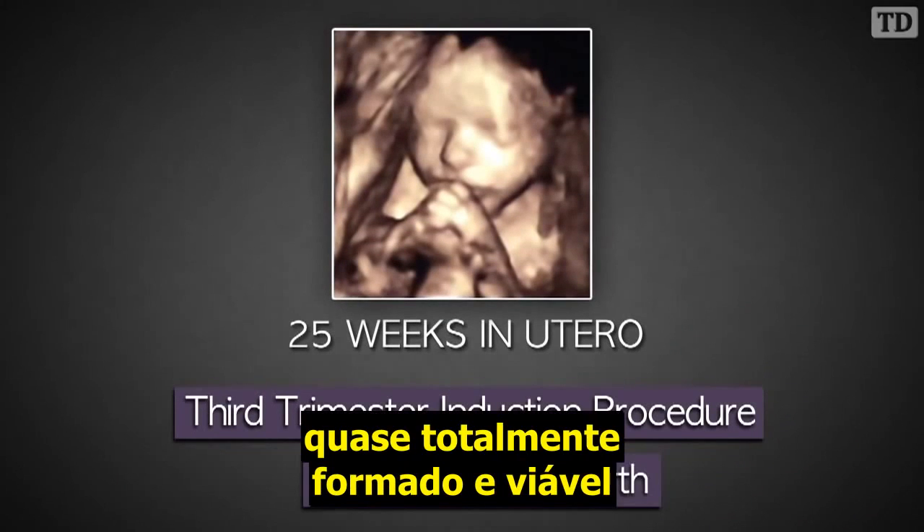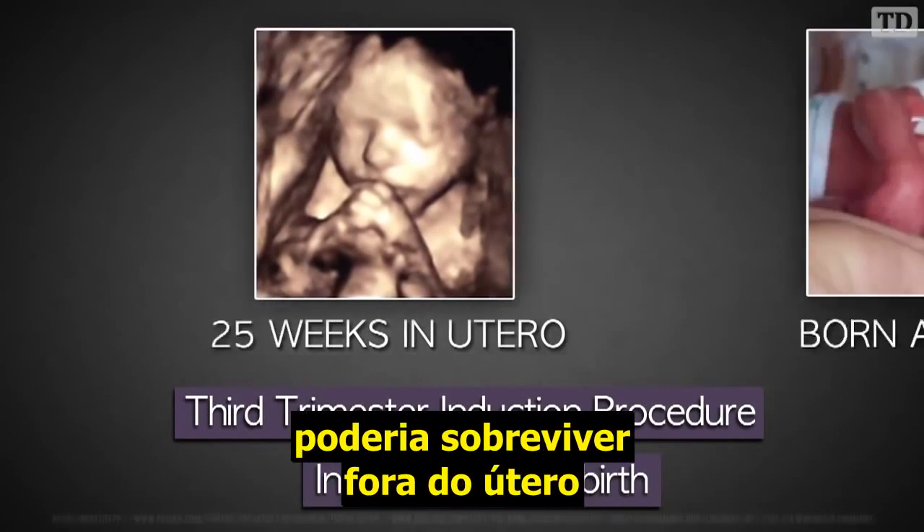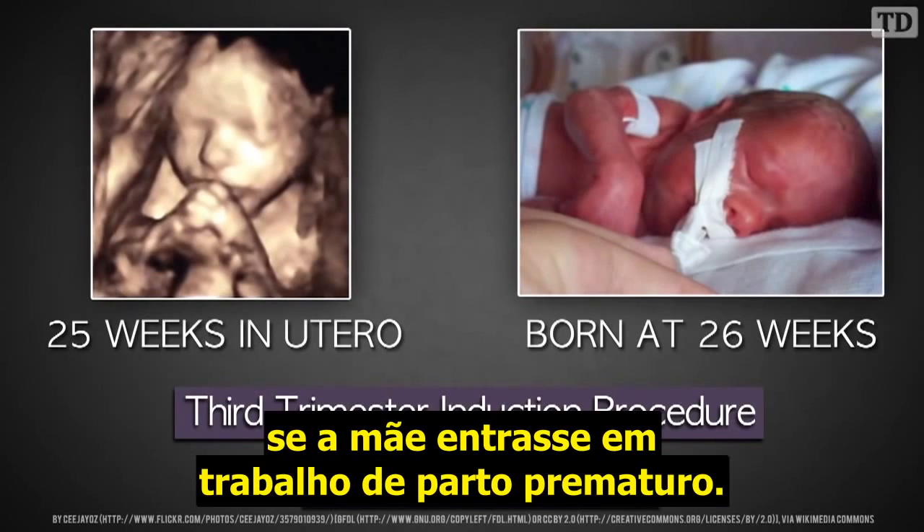At this point, the baby is almost fully developed and viable, meaning he or she could survive outside the womb if the mother were to go into labor prematurely.